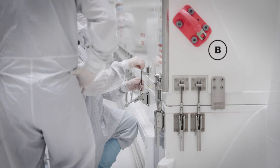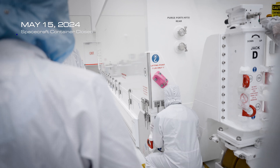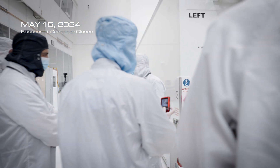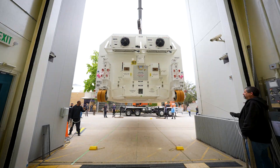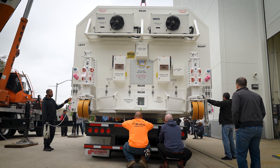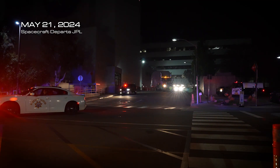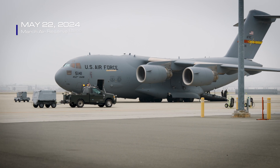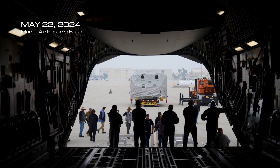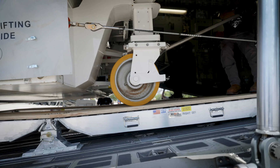The spacecraft has an amazing journey once we're in the shipping container. It goes from JPL on a big semi-truck. It ends up at March Air Reserve Base. Once it arrives at March, we unload it and rapidly move it into a C-17 for a flight that will take it to Kennedy Space Center.